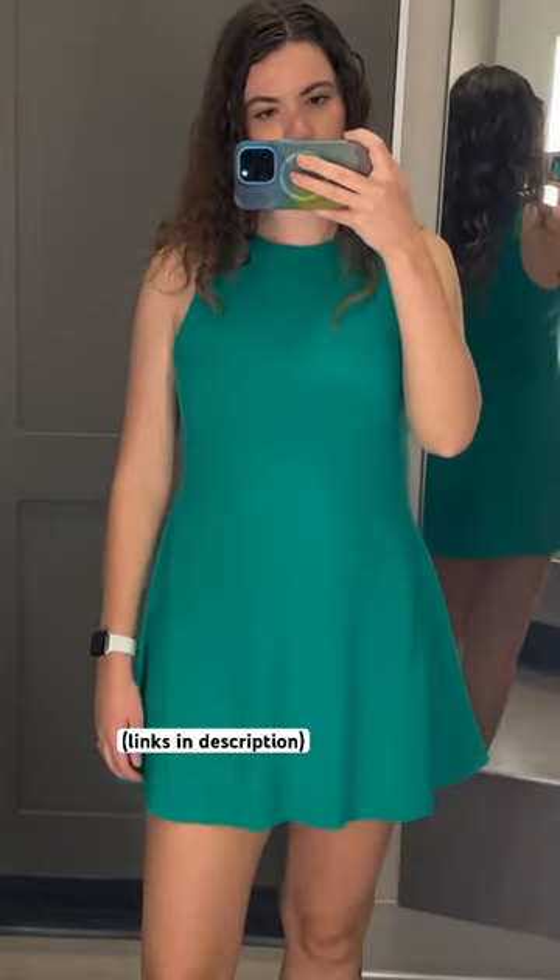I also really liked this green fit and flare from A New Day. It's very soft and comfortable and I love this color.